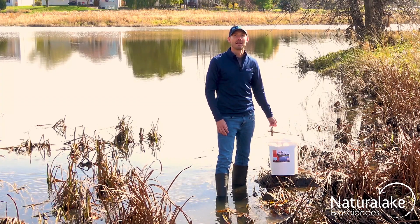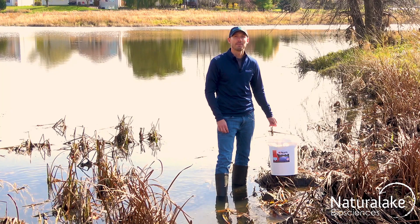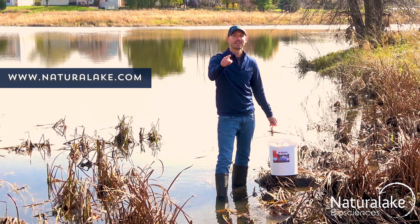For more information on fall pond management, or to read about how effective our MD pellets are at reducing nutrients and preventing muck buildup, go to NaturalLake.com.